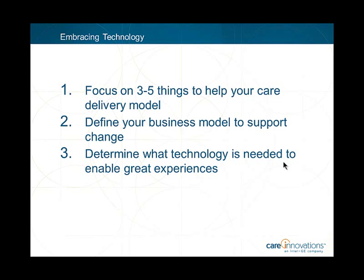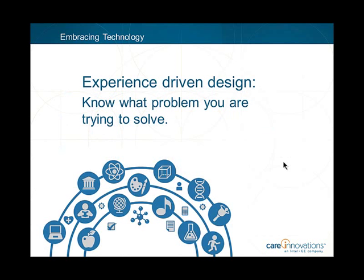Technology companies use experience-driven design to develop technologies, but the purchasers of those technologies aren't taking an experience-driven approach. I would advise every long-term care facility to have an experience roadmap that says: these are the three to five experiences we want to transform for our residents, and these are the three to five transformations we want to make for our staff. Have a clear business reason for each. Then ask technology experts what infrastructure and tools are needed — because technology is just a tool.